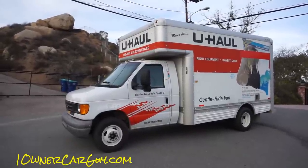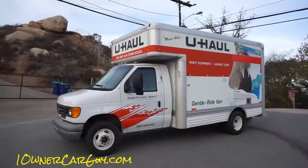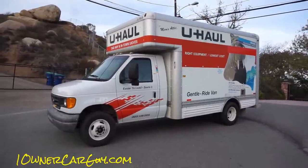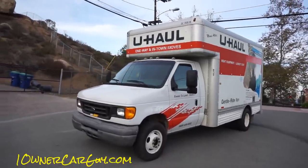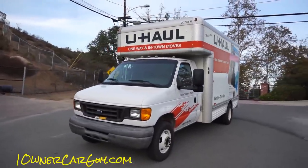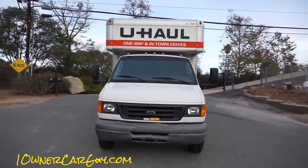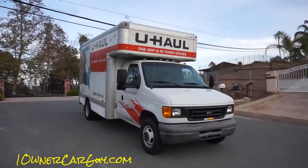One on a car guy, oneonacarguy.com. This is a different kind of car review video. This is an 07 E450 14 foot U-Haul cutaway. It's a nice little rig. I've used it here for the past two days and I'm going to go over everything with you — how the little deal works with U-Haul and you name it. I'm going to do the quick walk around and show you the U-Haul, show you what you get.